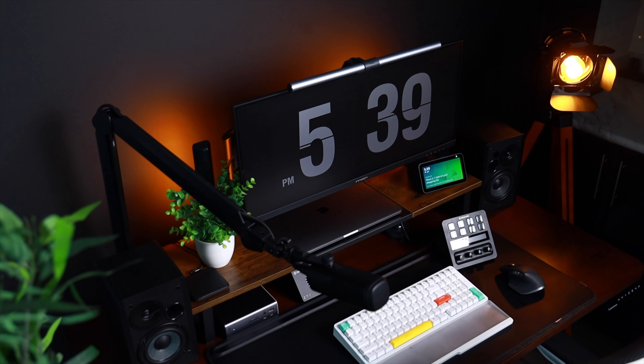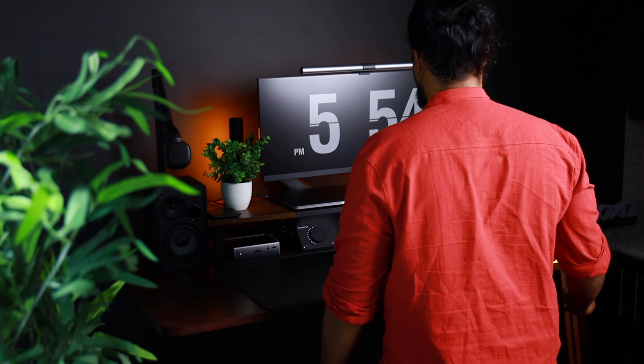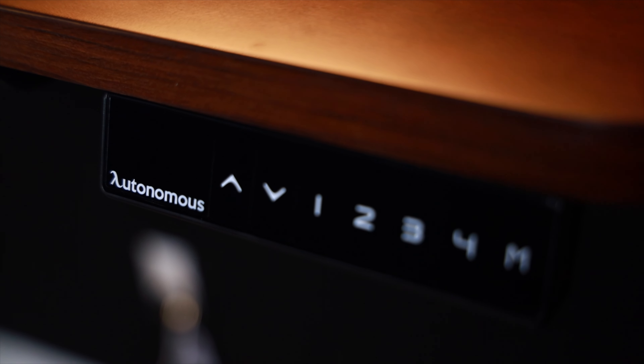The Autonomous Smart Desk Pro is the epitome of ergonomic innovation. A standout feature is the seamless transition between sitting and standing positions. The built-in quiet motor seamlessly transitions to your preferred height with just a touch of a button, and this is a game changer for your productivity and overall well-being during those long work sessions.